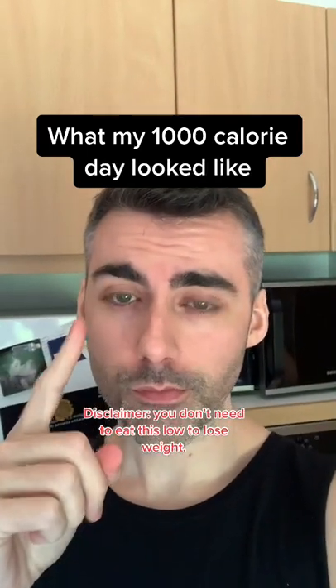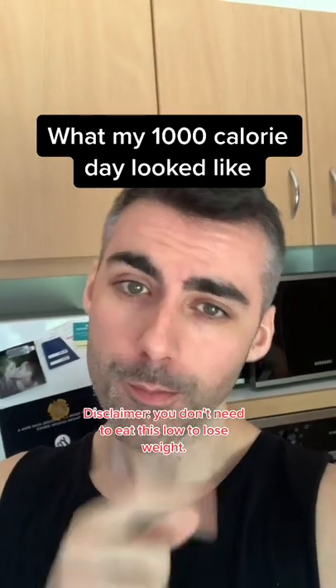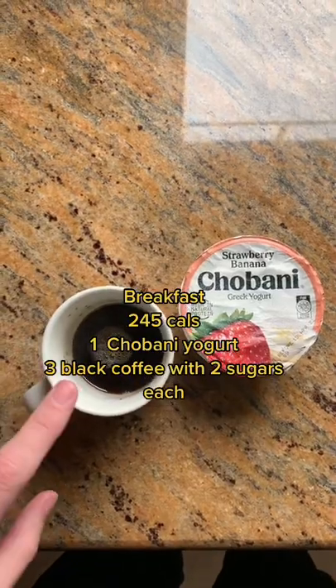Hey guys, in this video I'm going to show you what my 1,000 calorie day looked like when on a weight loss diet. Disclaimer: you don't need to eat this low to lose weight.